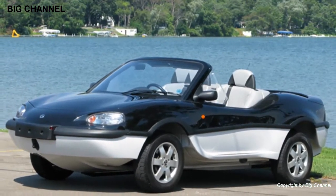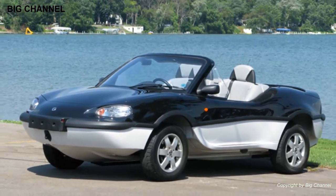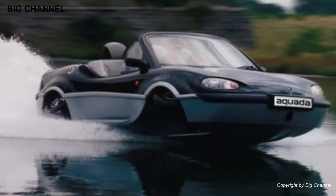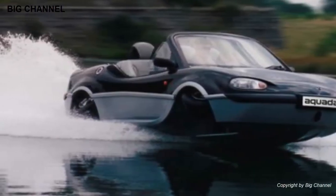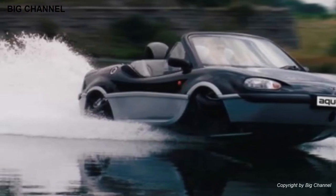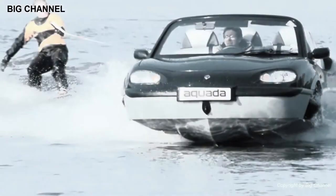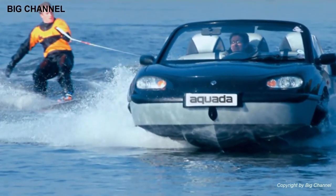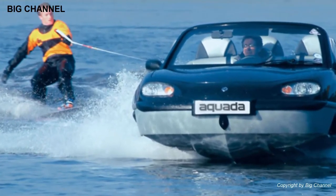Number 8: Gibbs Aquada. The Gibbs Aquada is a high-speed amphibious car developed by Gibbs Sports Amphibians in New Zealand. It's neither a modified land car nor a boat with wheels — instead it's a specially designed vehicle equally at home in water as on dry terrain. It is capable of speeds over 160 kilometers per hour on land and 50 kilometers per hour on water.